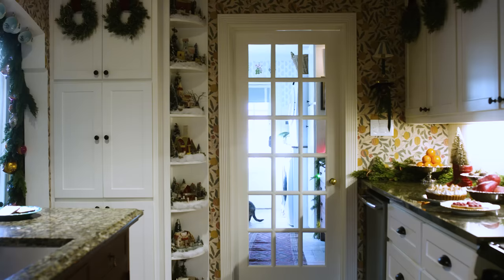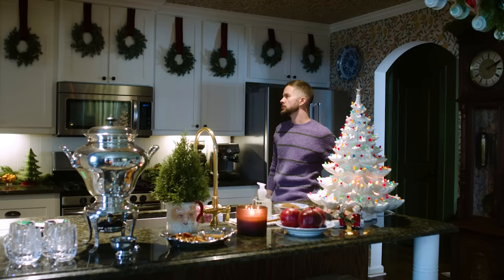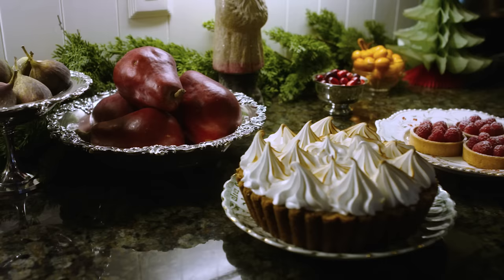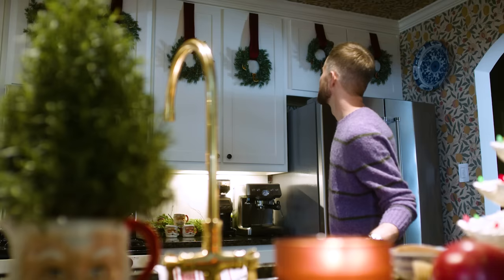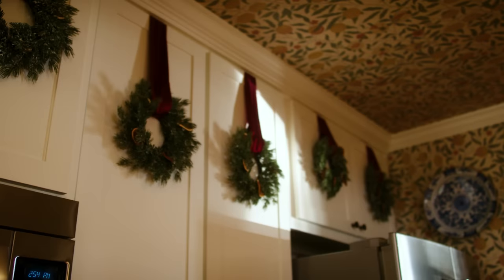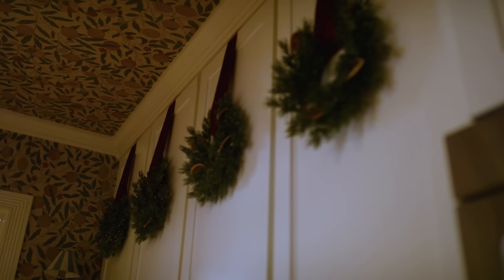My intention with decorating the kitchen was to bring a good amount of Christmas in here while still keeping it fairly functional. I added wreaths on the kitchen cabinets because I really wanted something at eye line and not just everything down on the counter. I've seen this done before and I really liked it.